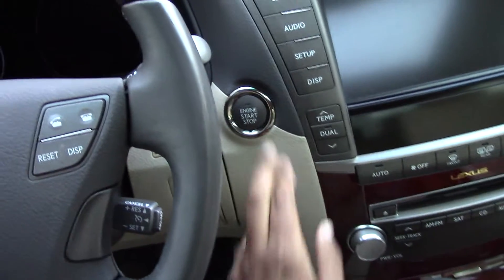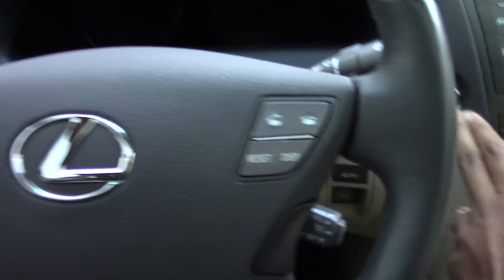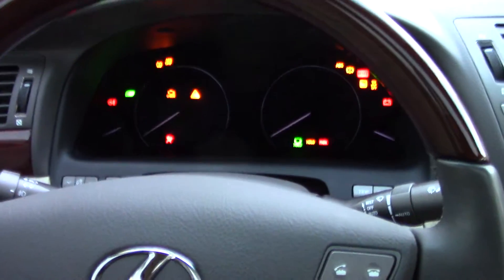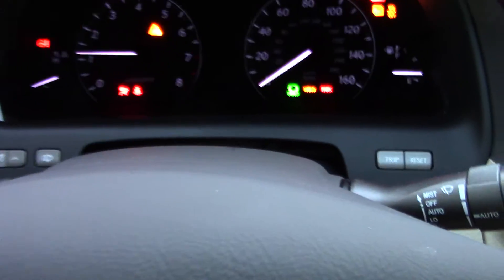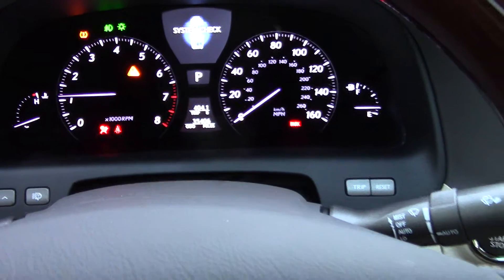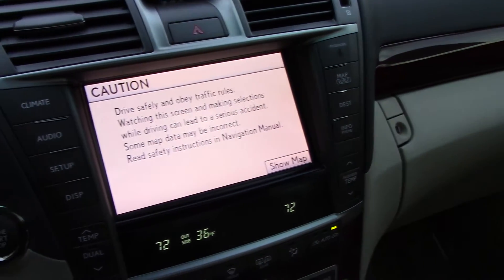So again you do have the start-stop function here — if I put that on it gets your seat ready and your steering wheel in place. You just turn it on and you'll see the mileage, just about a little over 35,000. Then it does your whole system check, checks your tires, and there goes your navigation screen which will come up.